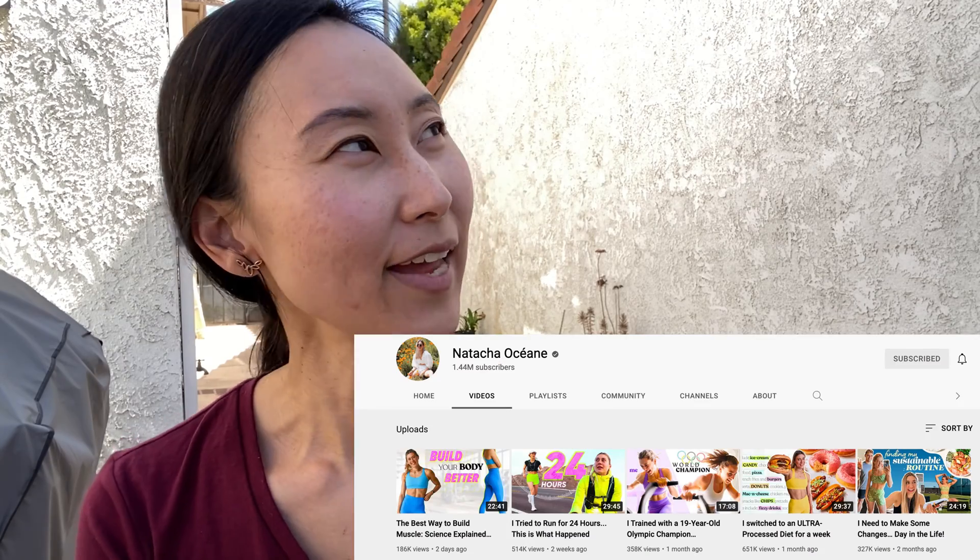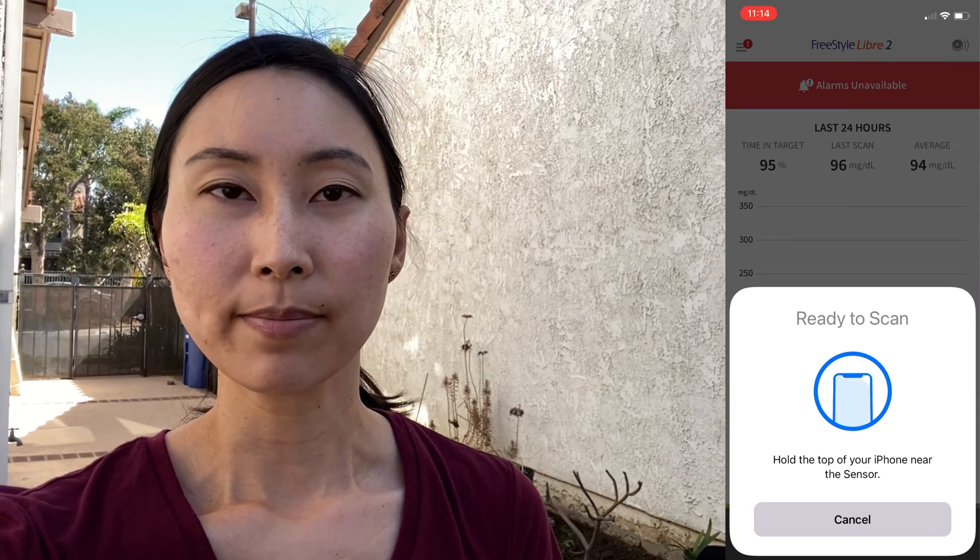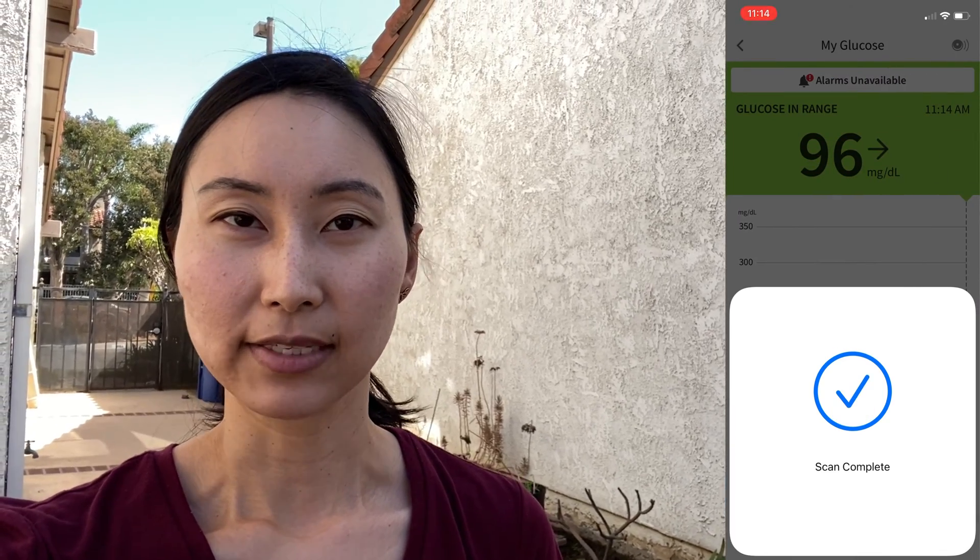I am outside getting ready to do my workout. I'm going to be doing a 20-minute HIIT workout following Natasha Ocean off of YouTube — her workouts are very, very intense so I'm a little scared because I haven't worked out in a while. Before I start, let me check my blood sugar — I am at 96. I can definitely feel my pulse going from those pancake puffs. Let's see if the 20-minute HIIT workout can cancel out any blood sugar spike.